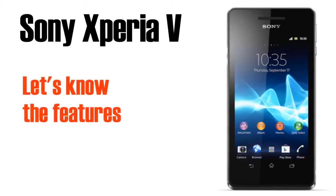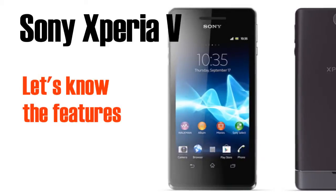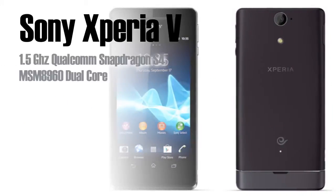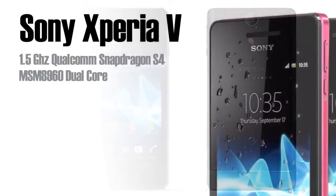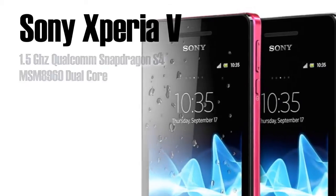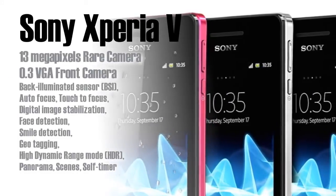Good day guys, this is Jake and today we're going to talk about another interesting phone — it's from Sony. I think you're already familiar with the Sony Xperia series. So this time we'll be talking about the Xperia V, or the Xperia 5. This phone is lighter compared to other phones and it can compete with the Samsung S3, the LG Optimus G and also the iPhone 5.